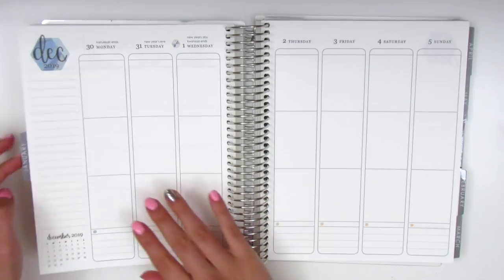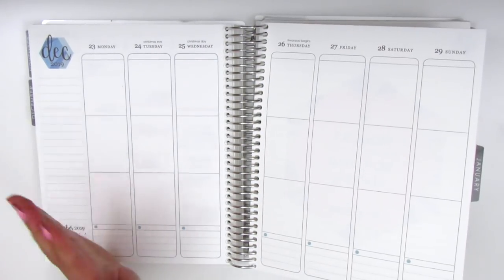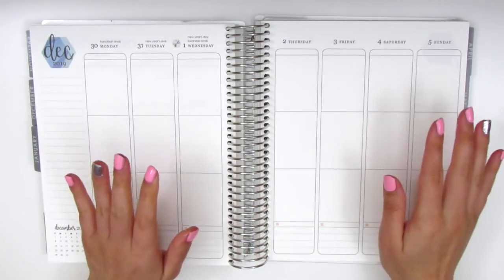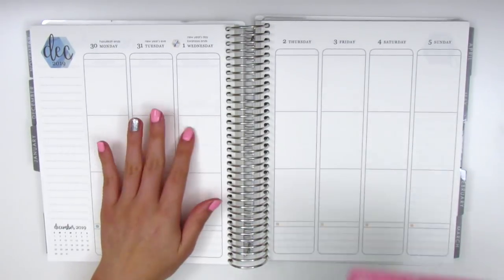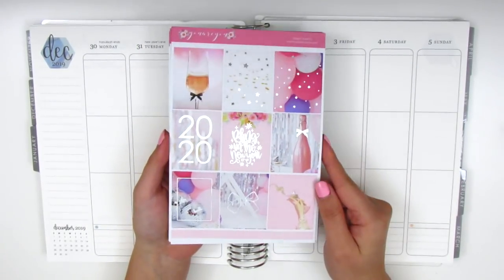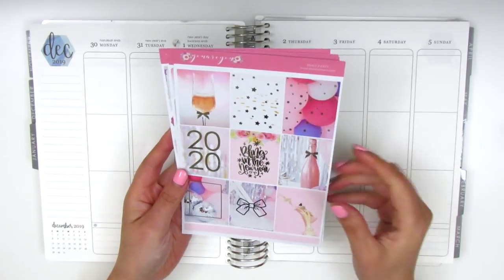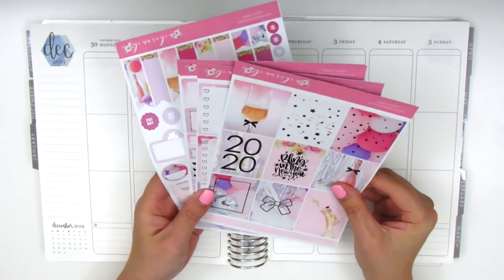I'm actually filming this spread before I film my Christmas spread. I'm going to go back and memory plan that, and I believe the videos will be uploaded chronologically. This is the first time I've ever planned out of order — I'm usually a super consistent and chronological planner. For this particular week I wanted to start here because the kit I'm using perfectly matches my nails. It was already starting to chip, and I realized it's a perfect match, so I have to film this before I can change my nail polish.